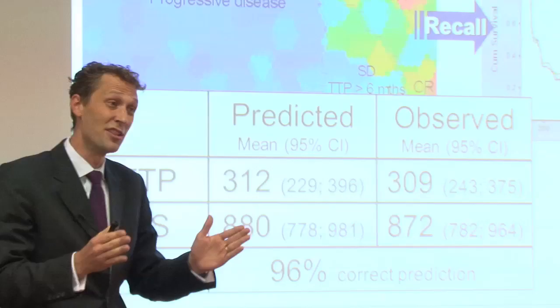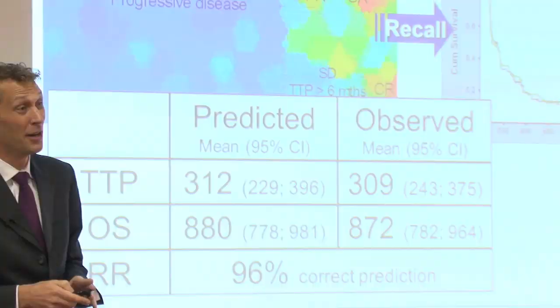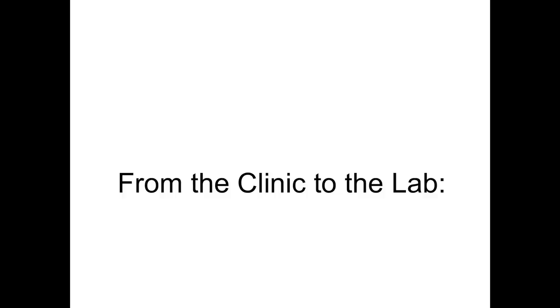The downside is this is only relevant for a small group of patients who have exactly the same criteria we used, and we can't generalise those data. In order to generalise, we need more information on cancer biology. That is where development is going at the moment. What we are trying to do is go from the clinic back into the lab — we take the cancer and try to understand better what drives it.